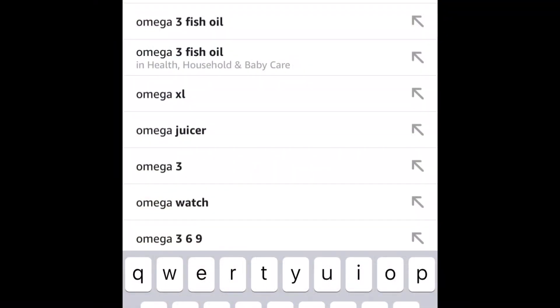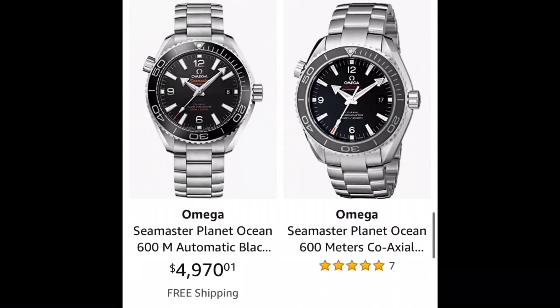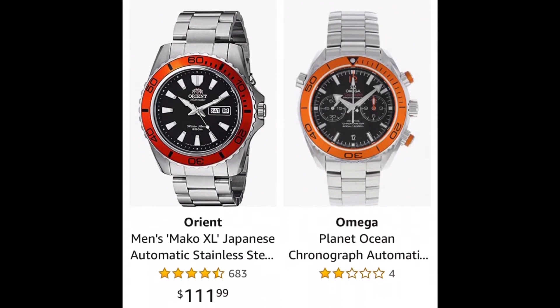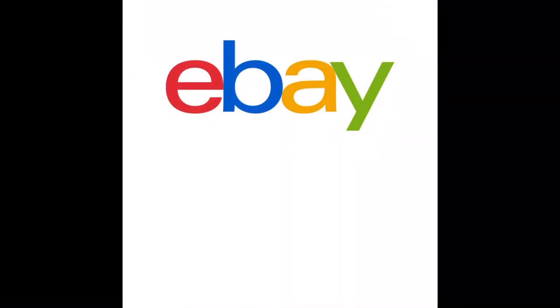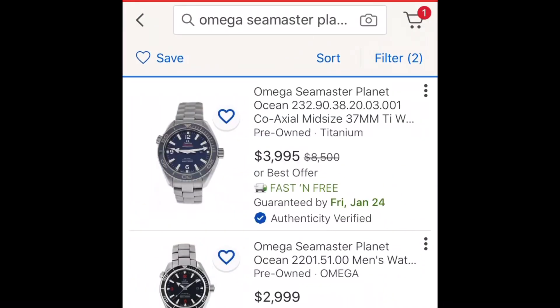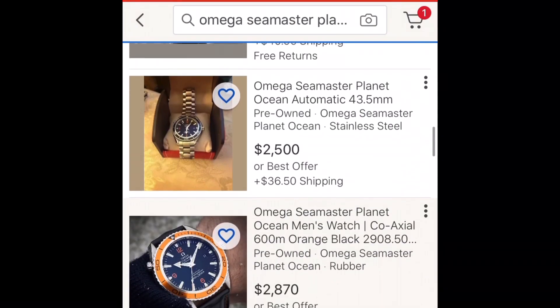Let's take a look at the Omega Planet Ocean on Amazon. Amazon sells mostly brand new watches — you're not going to find any vintage, and all the ones we see here are in the $4,000 to $6,000 range. Going over to eBay, they have a different story to tell — they definitely have the advantage when you want to buy a discounted luxury watch. Check out my video in the card above on how to find a luxury watch at a bargain.